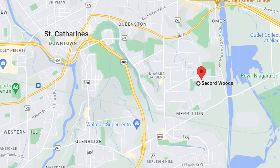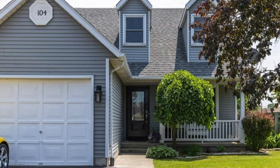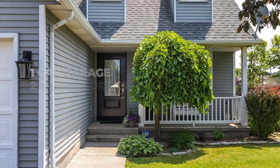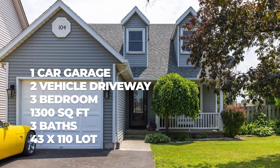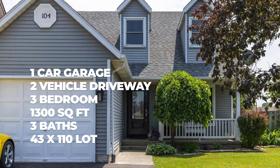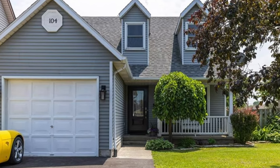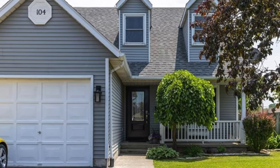The next property is located in the Secord Woods neighborhood and recently sold for $640,000. This is a two-story home — fully sided, attractive from the exterior, with a nice covered front porch, dormers, and a single car garage with space for two vehicles in the driveway. It's three bedroom, three bathroom, and 1,300 square feet. It was built in 1988, sitting on a lot of 43 by 110. From the inside it looks well maintained with updates through the years — a pretty traditional two-story floor plan. Great for families with young kids, located in a great school district close to all amenities.